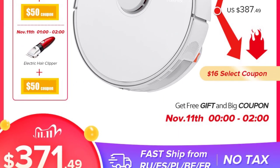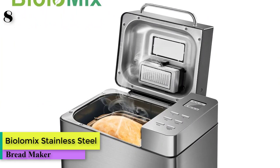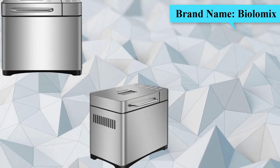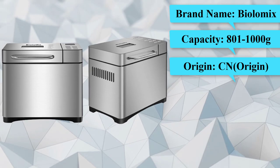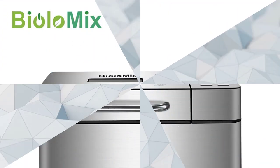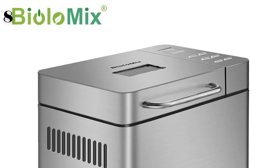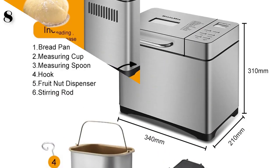Number 8 is the BiolaMix stainless steel 1 kg, 17-in-1 automatic bread maker, 650 watts, programmable with three loaf sizes and a fruit/nut dispenser. Specs: capacity 801–1000 grams, power 601–800 watts, voltage 220V, non-stick coating alloy liner, model BBM-013, with automatic feeding, mixing blade, computerized baking electronic automatic control chip.